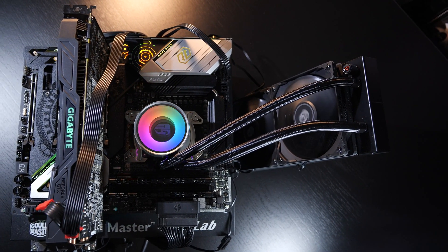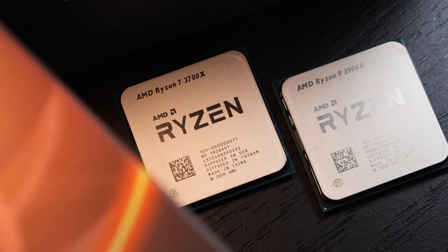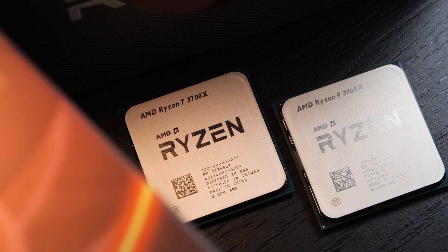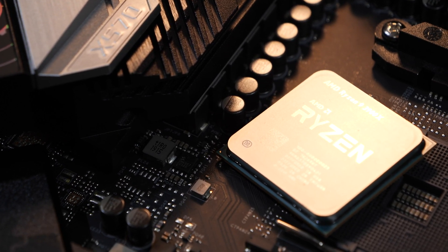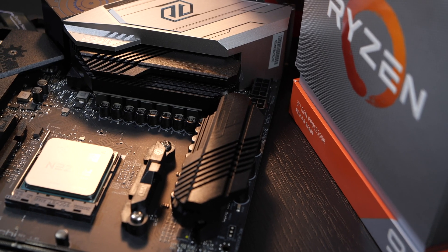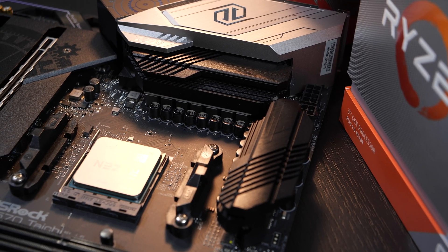Such X570 motherboards are really pricey — but is it really a must to go for one? No, not at all actually. In fact, behind the scenes I've done some testing on my MSI X470 board from last year. As long as you flash the latest BIOS version, a Ryzen 3000 processor should run perfectly fine with an older board. You won't get PCIe 4.0 support, and you should pay attention to your board's VRM quality — you don't want to run a 12 or 16-core on one of the cheapest B350 or B450 boards and have it all go up in flames.